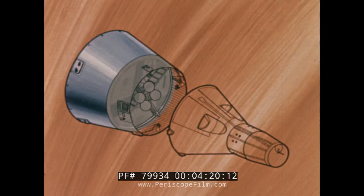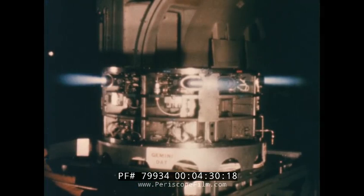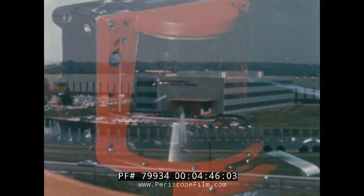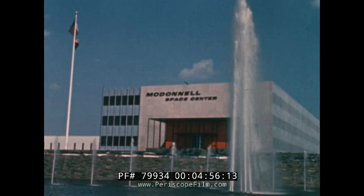Months before any of the five sections of the spacecraft can be assembled, the Gemini test program begins. Thousands of firms throughout the United States perform pre-delivery acceptance tests on parts and materials. Pre-installation acceptance tests are performed after delivery to the prime contractor. These constitute an enormous test effort in themselves. The focal point for these thousands of Gemini suppliers and subcontractors is the St. Louis plant of the spacecraft's prime contractor, the McDonnell Aircraft Corporation.